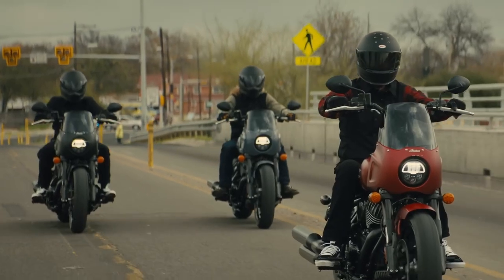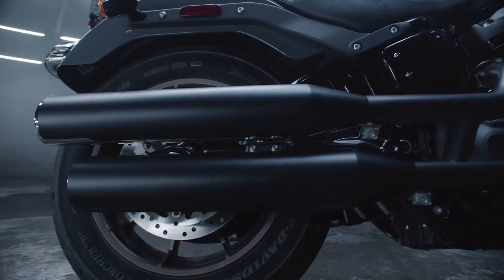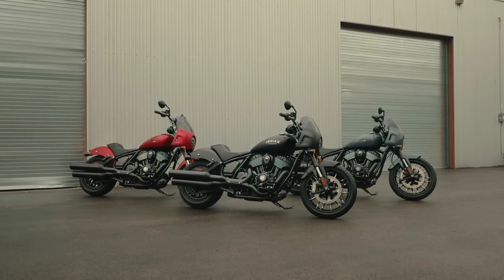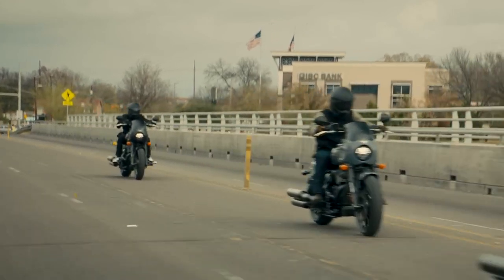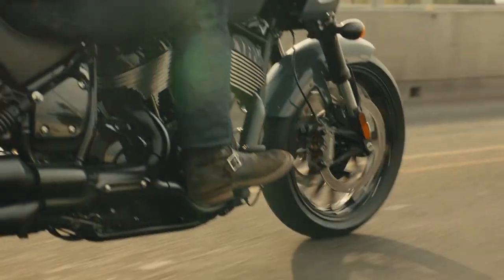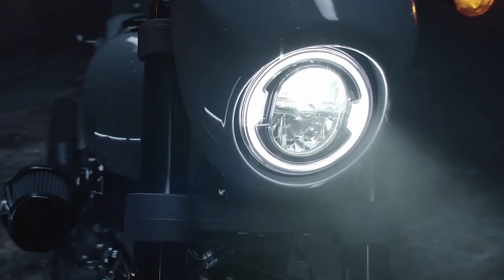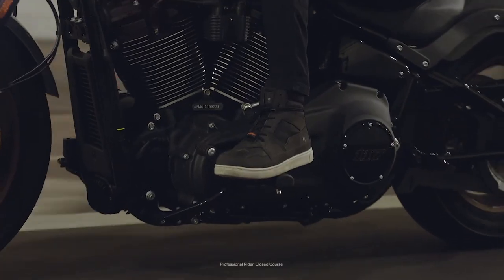With just $700 separating the Harley-Davidson Lowrider S and the Indian Sport Chief, it's nearly a toss-up between the two performance-inspired cruisers. The Sport Chief commands more at $18,899, but it backs up that markup with premium componentry and electronics. Similarly, the Lowrider S lives up to its $18,199 MSRP with its proven platform and agile handling for a cruiser.